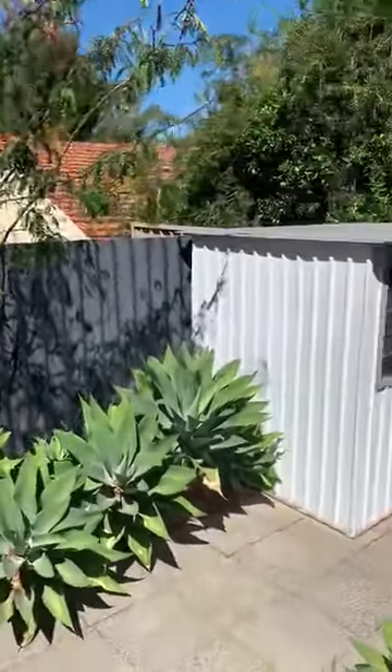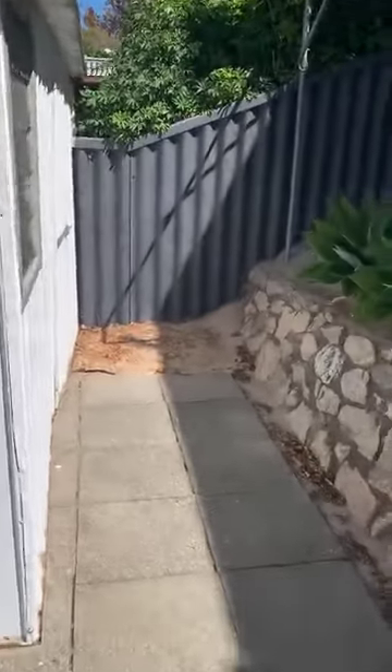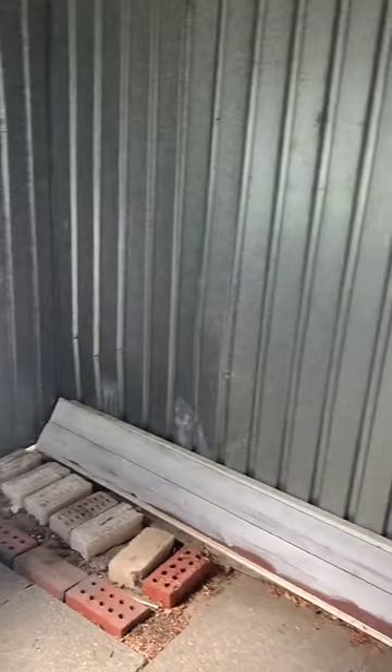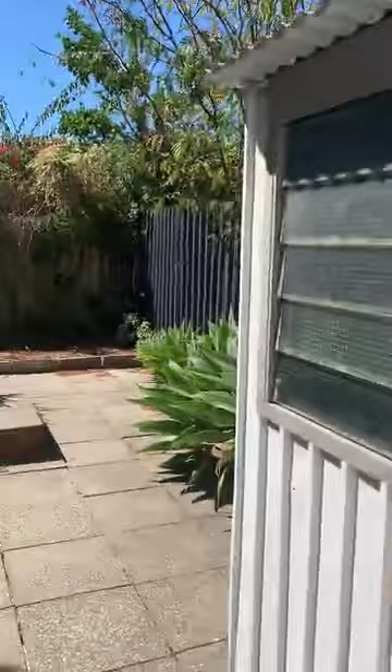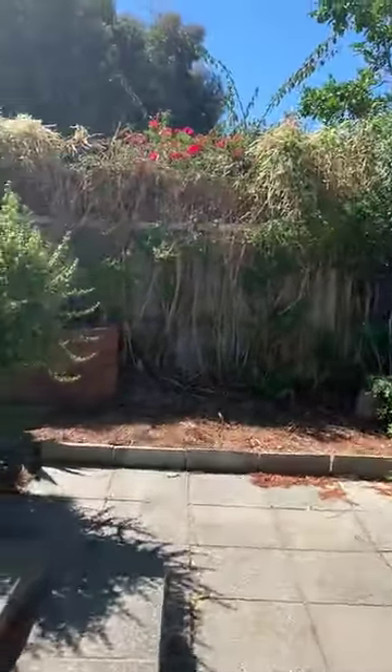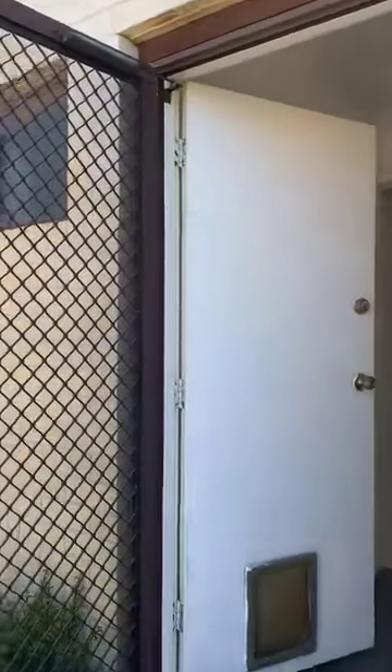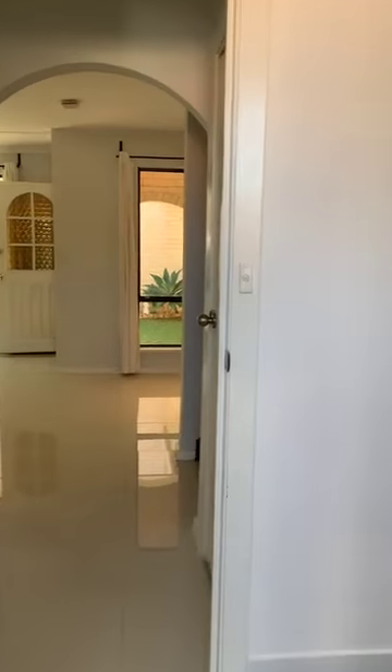Down the stairs to the garden shed, still in the back garden. Into the downstairs toilet, and then into the under-stairs storage area.